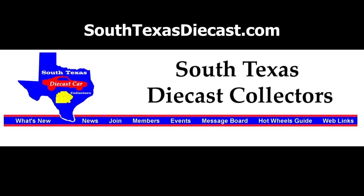Today's presentation is brought to you by SouthTexasDyeCast.com. Their Hot Wheel Guide is a fantastic reference tool for collectors of all ages.